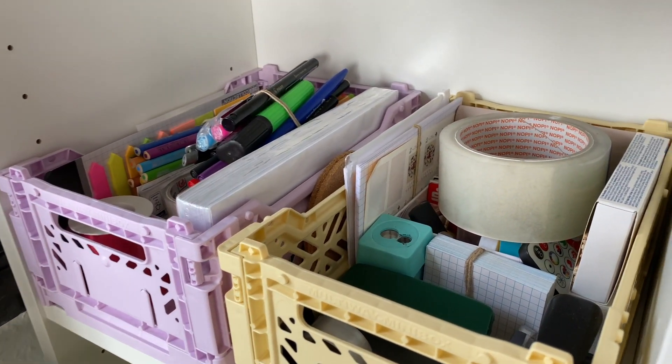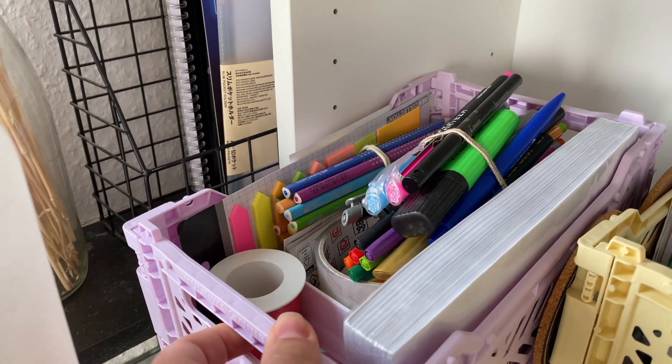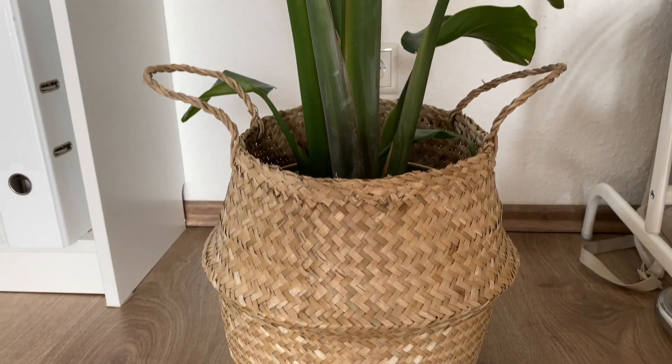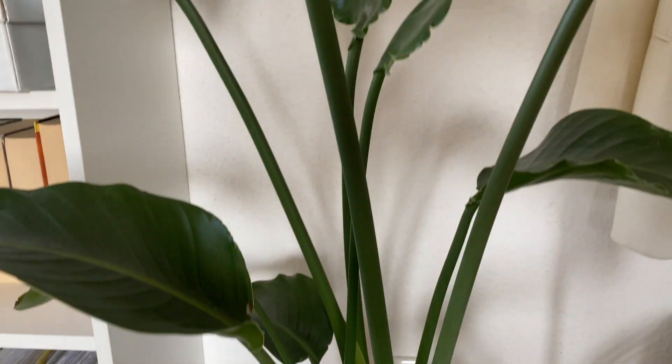And in there I have everything you need — stationary stuff. For example, some washi tape, a pencil sharpener, envelopes for letters, stamps, my passport, and stuff like that. Just general stationary things.